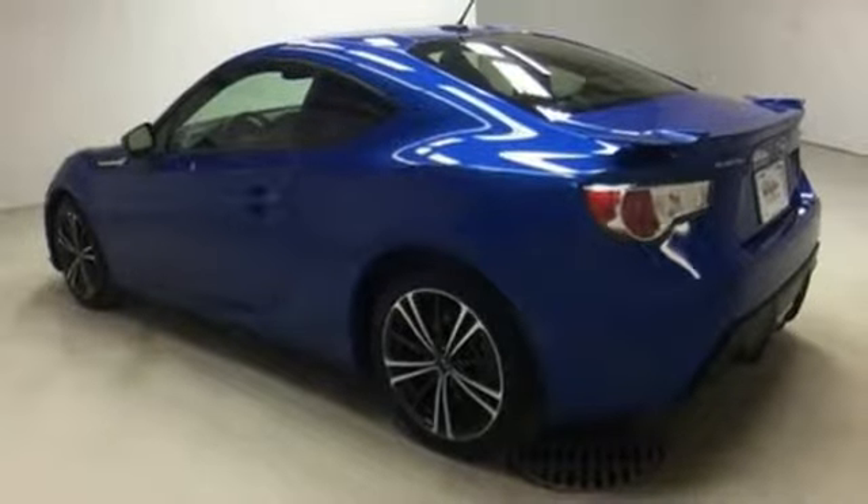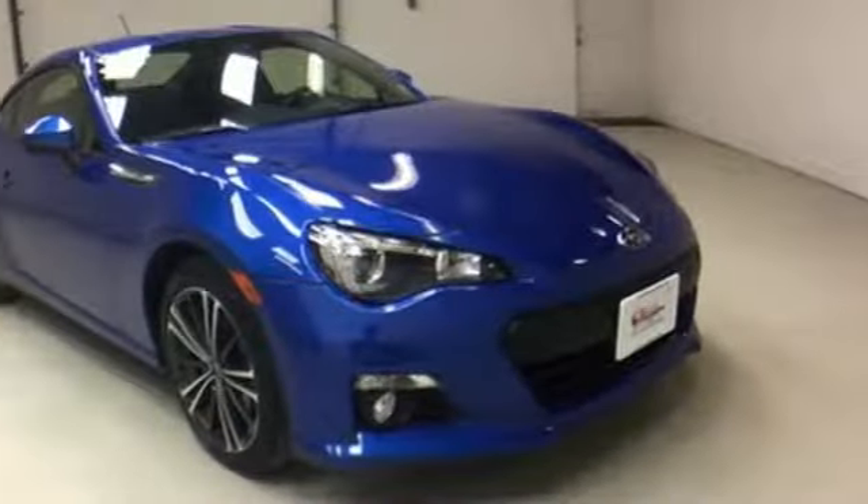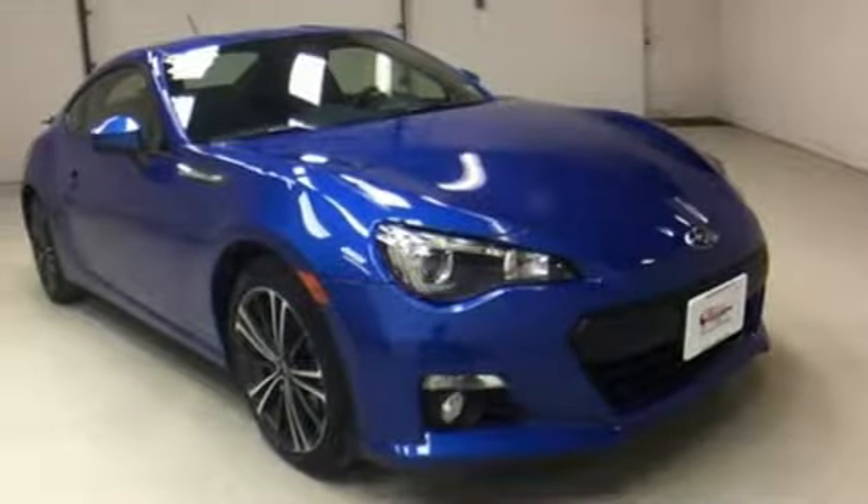Have fun in your Subaru in a whole new way with this BRZ. Come in for a test drive today. Auction Direct USA Victor — we're conveniently located at 6520 State Route 96 in Victor, New York.